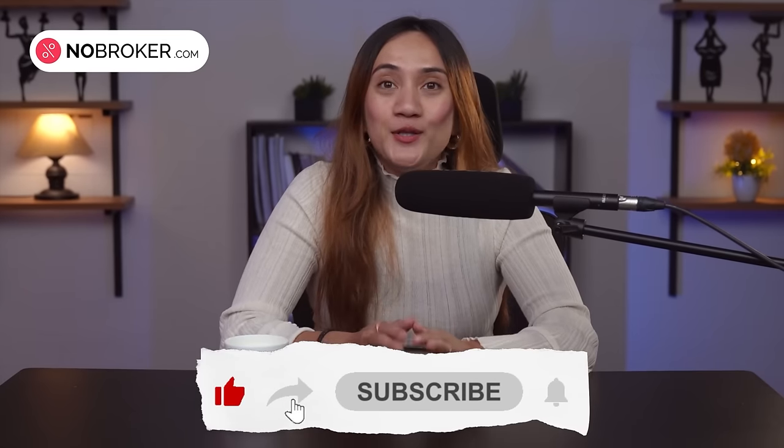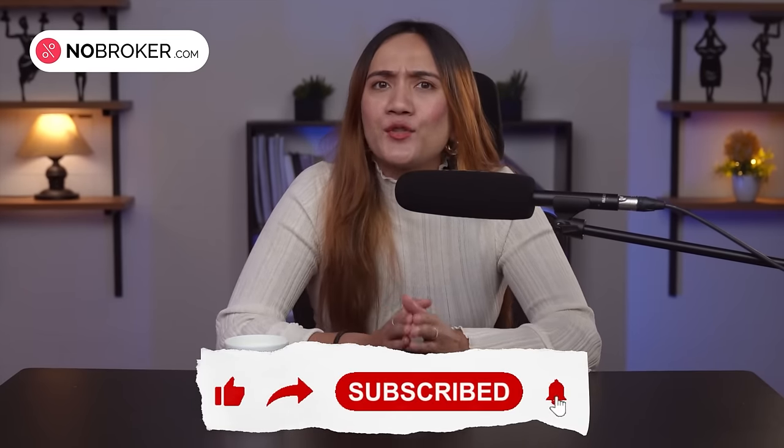But overall, Sarjapur is a vibrant and evolving locality with a lot to offer. That's all for our Sarjapur exploration. If you found this video helpful, don't forget to like, share and subscribe to NoBroker. And let us know which locality you would like for us to review next. Thank you for watching.